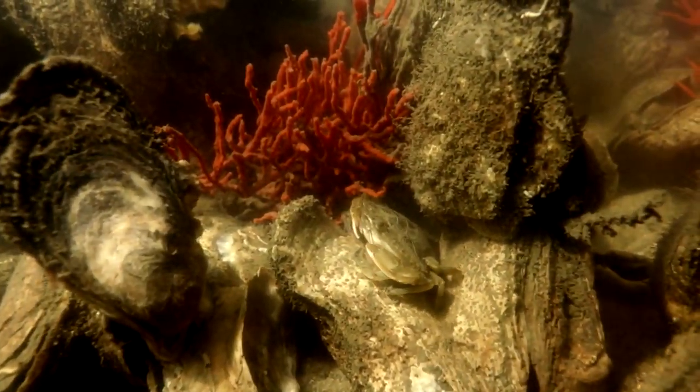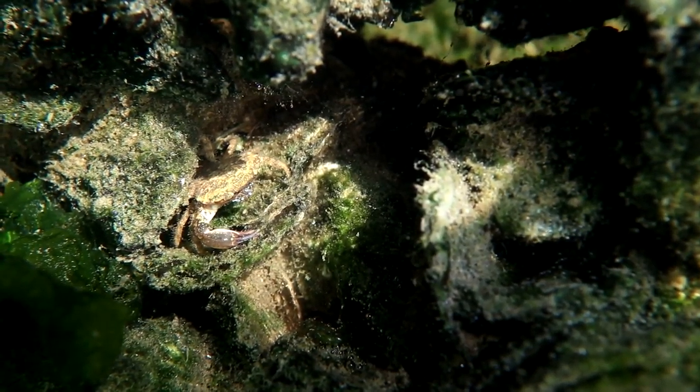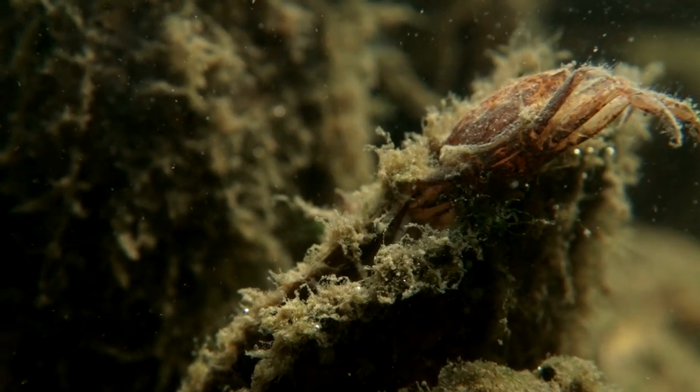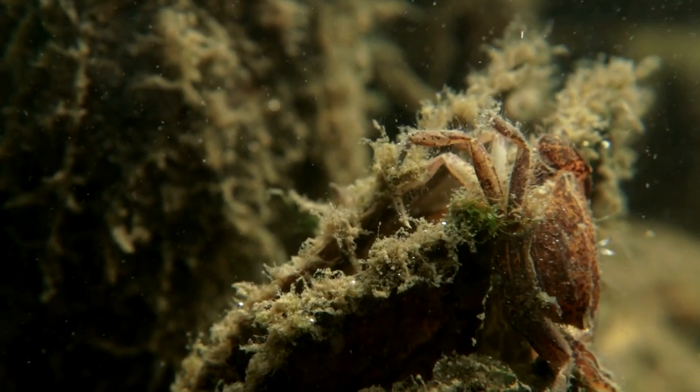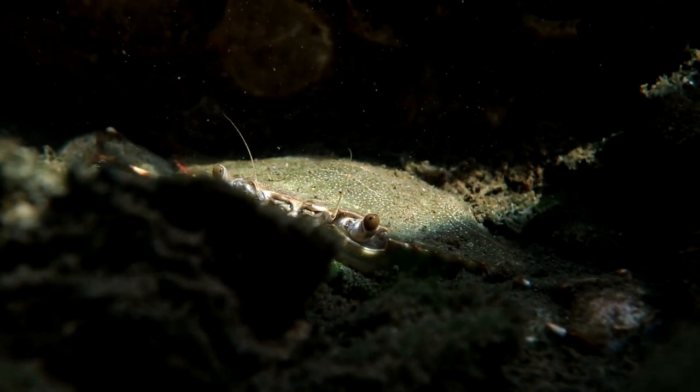Crabs of every size are here. This marsh crab dines on organic debris atop a large living oyster, and it finds an empty shell — the perfect place to molt. The occasional blue crab, a formidable predator, might be found lurking in the shadows.